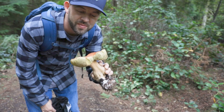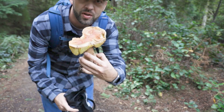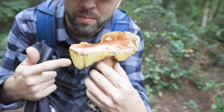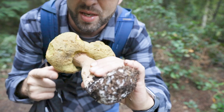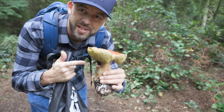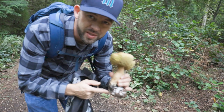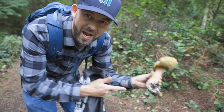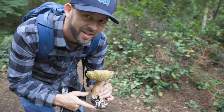Hopefully we can find some more of these, maybe in better shape. If you look right here, you can see the pores that differentiate a Bolete from a gilled mushroom. This one is undoubtedly full of worms and larvae, so we're gonna toss this one back. Let it spore, and any mycelium right here that might want to grow back into the ground, back into the forest. And let's go on our walk.